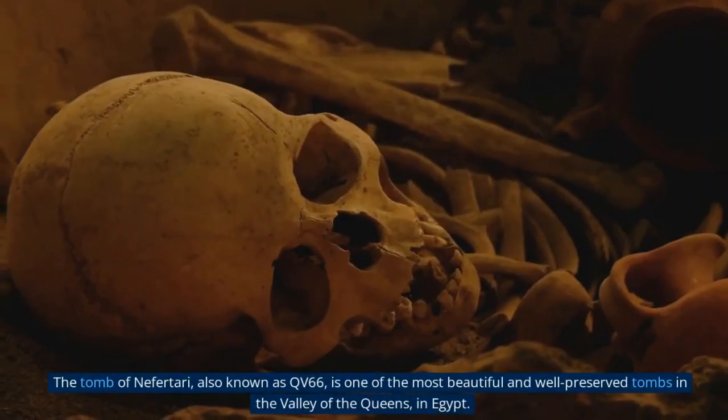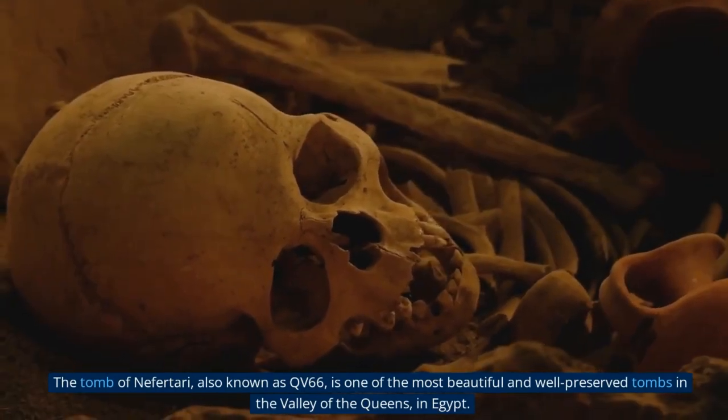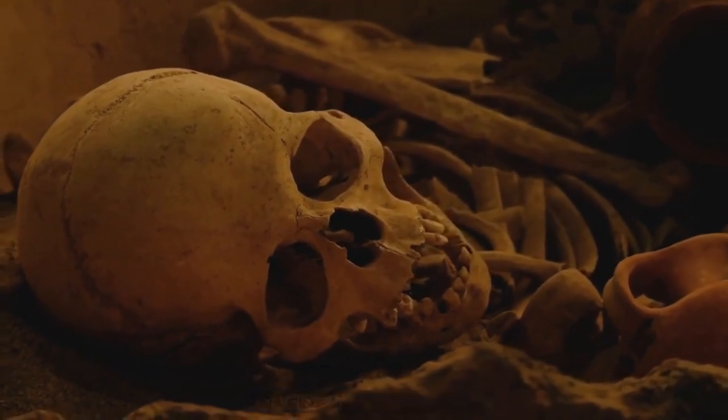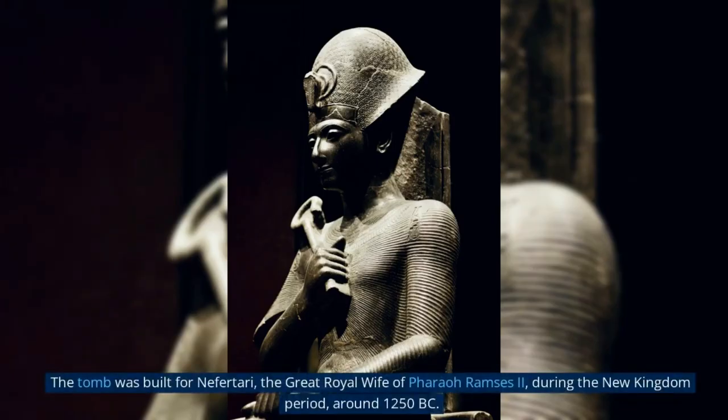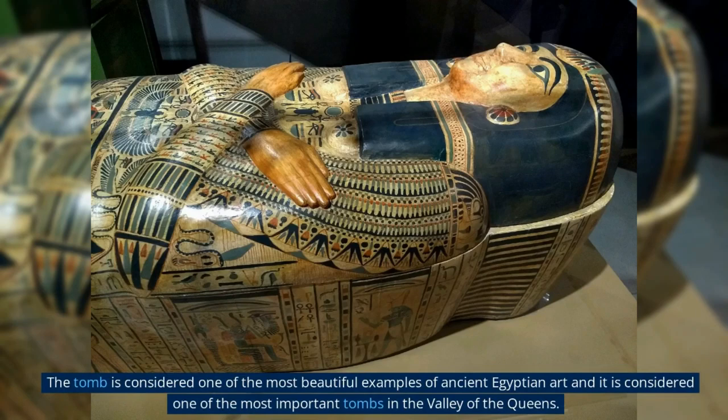The Tomb of Nefertari, also known as QV66, is one of the most beautiful and well-preserved tombs in the Valley of the Queens in Egypt. The tomb was built for Nefertari, the great royal wife of Pharaoh Ramses II, during the New Kingdom period, around 1250 BC. It is considered one of the most beautiful examples of ancient Egyptian art and one of the most important tombs in the Valley of the Queens.